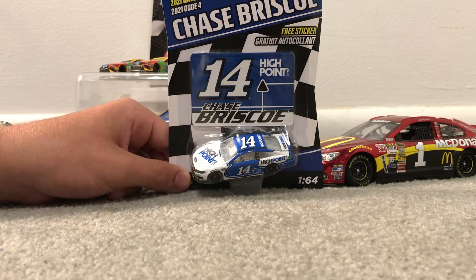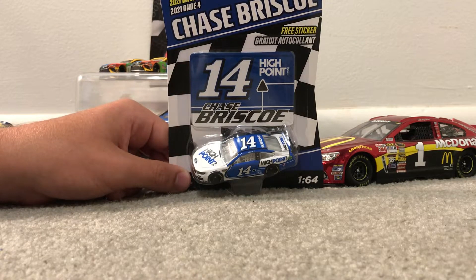I'm Keith Ruff and today we have a diecast review on Chase Briscoe's 2021 Highpoint.com Ford for Stewart-Haas Racing. This is his rookie season in the Cup Series for Stewart-Haas.